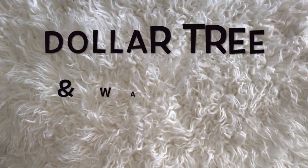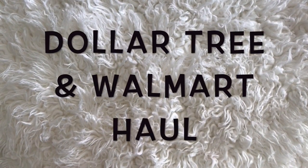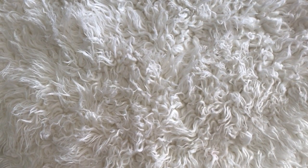Hi guys! In today's video I have a Dollar Tree and Walmart haul that I want to share with you.